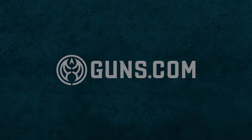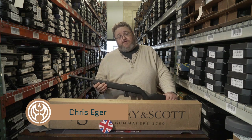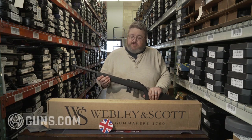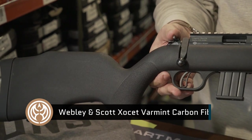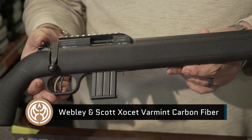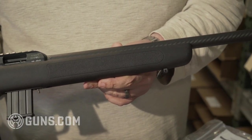Hi, Chris Eager inside the Guns.com vault. More than 3,000 deals on certified used guns back here, ready to go. We've actually got a big shelf full of these — a really interesting little 22 coming out of Britain by way of Germany. It's their Webley & Scott branded, actually made by German Sports Guns. It's a very neat little 22 called the Exocet.